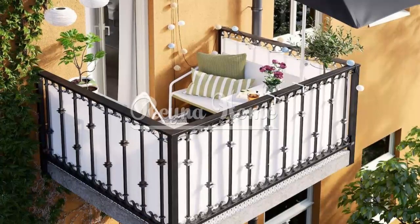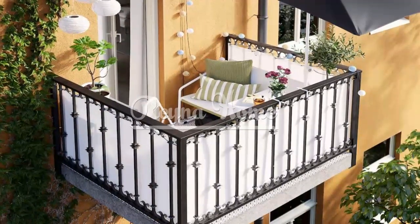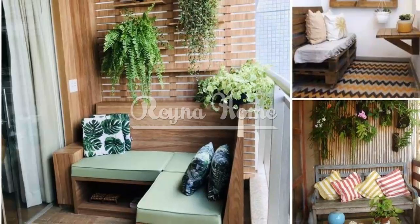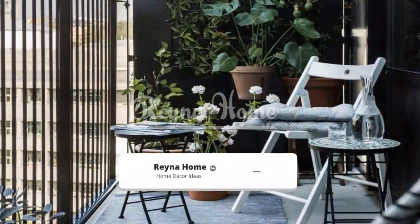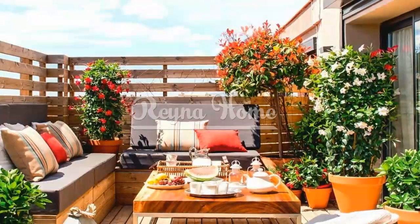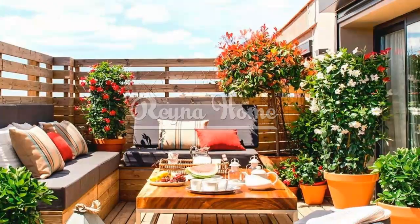Theme-based decor. Infuse your balcony with a personalized theme. For a coastal retreat, decorate with beachy colors, seashells, and rustic textures. For an urban jungle, transform your balcony with an abundance of plants and foliage. Or embrace a Mediterranean oasis feel with terracotta pots, wrought iron furniture, and vibrant tiles.